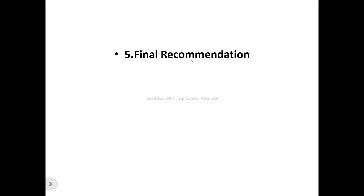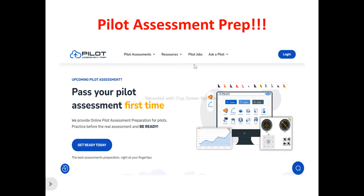So let's get into this Pilot Assessment Prep review. This is the Pilot Assessment Prep homepage. Pilot Assessment Prep is an online pilot assessment preparation platform that provides everything you need to prepare for your pilot assessment, helping you focus your preparation effort and achieve your goals.